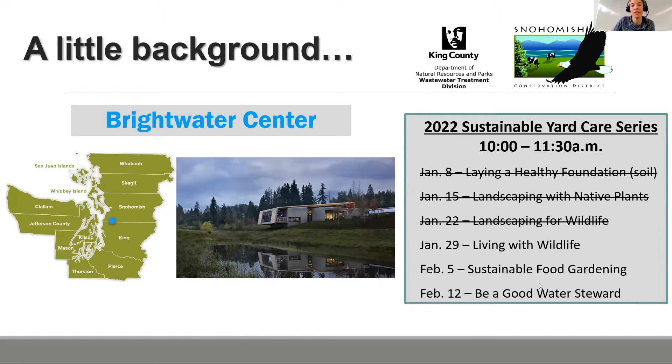We not only share a passion for improving water quality, but we also share community members. We've done three classes so far and have three more: Living with Wildlife next weekend, Sustainable Food Gardening the Saturday after that, and Be a Good Water Steward on February 12th. These classes are every Saturday starting at 10am.